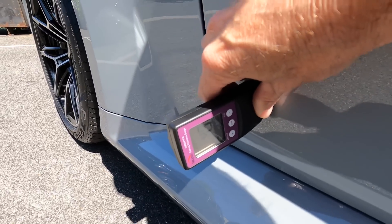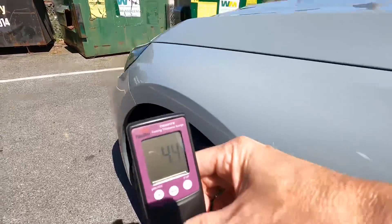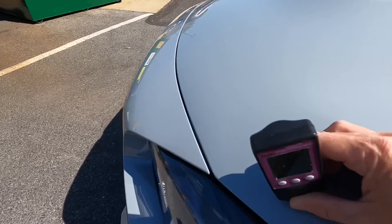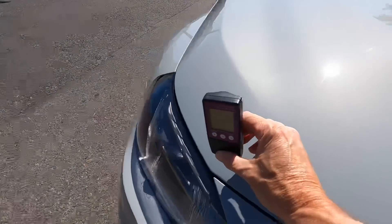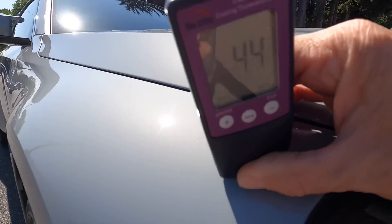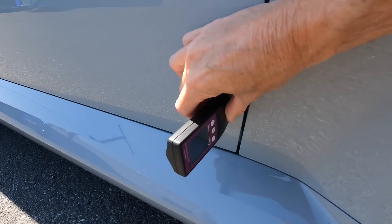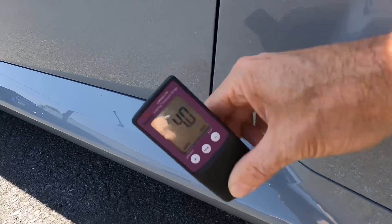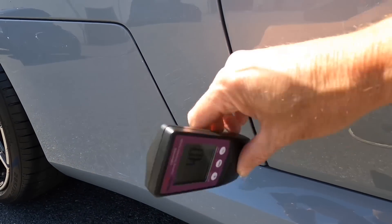The first thing I like to do is get measurements on every panel. That will tell me a story — has there been a little damage from shipping, and maybe the body shop did some light repairs? This instrument will let us know if any panel has been resprayed or repaired. What I'm looking for is measurements between four and a half and five and a half mils for this make, year, and model.